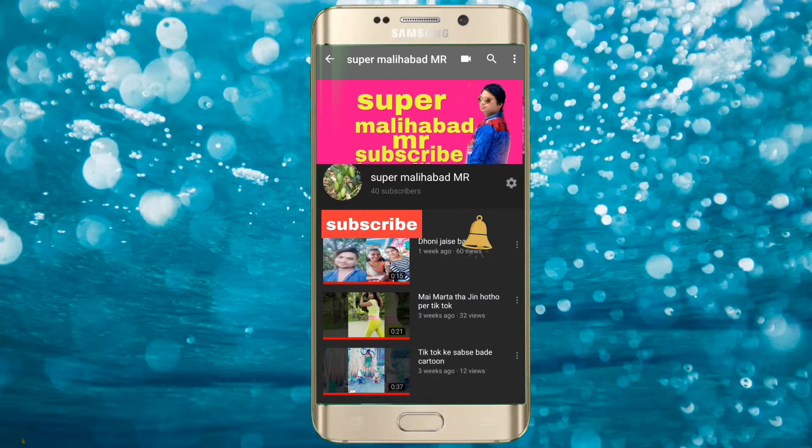Subscribe. Redmi Note 4, India's Number 1 Brand.